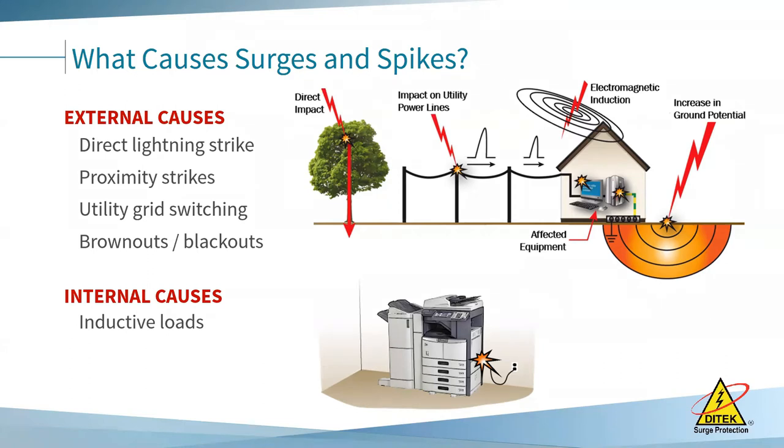Think of inductive loads as silent killers degrading your electronic systems. You also have mechanical failures, which happen as equipment fails — anything that happens upstream will have effects downstream. And as much as we like to think it doesn't happen, there is human error. It has happened where a field technician mistakenly induced the wrong voltage or crossed wires, which will result in a surge.